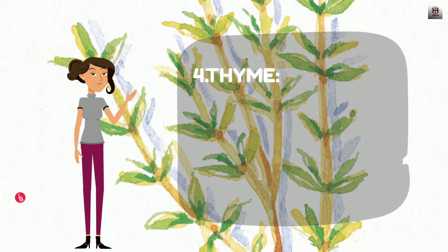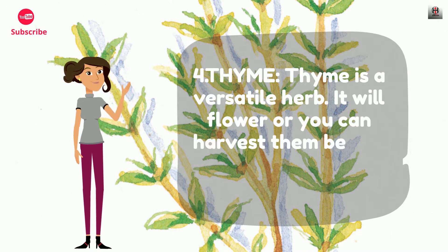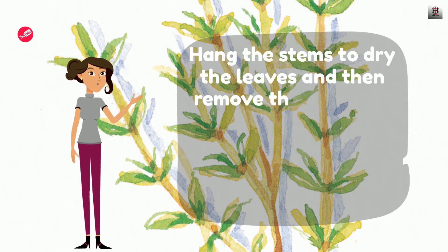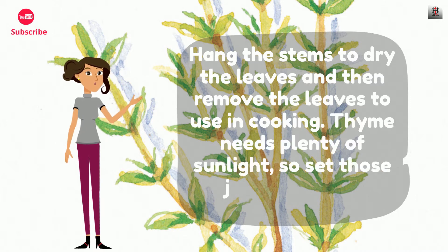Number 4: Thyme. Thyme is a versatile herb. It will flower, or you can harvest before they flower. Hang the stems to dry the leaves and then remove the leaves to use in cooking. Thyme needs plenty of sunlight, so set those jars in a bright window.